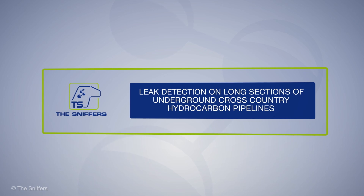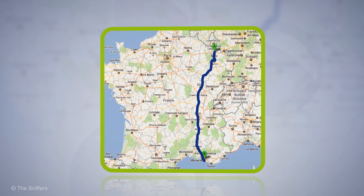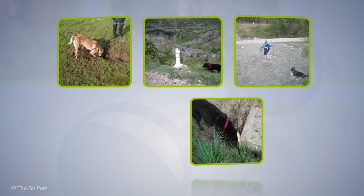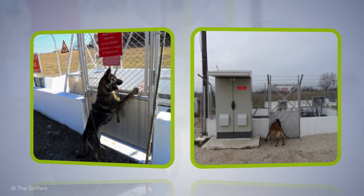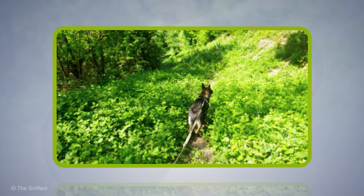The Sniffers have checked thousands of kilometres of cross-country underground hydrocarbon pipelines over the years. Crossing mountains higher than 1,000 metres, conquering the Alps, rivers, highways and suburban areas is no problem for our four-footed friends. And they have the ability to scan a wide zone for leaks, which increases your detection rate.